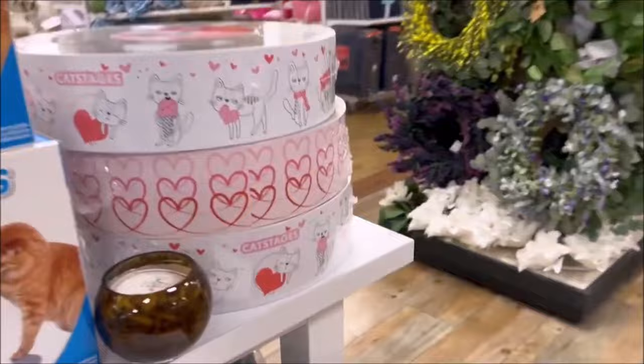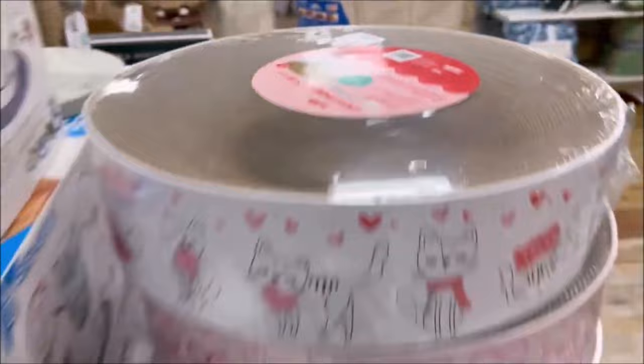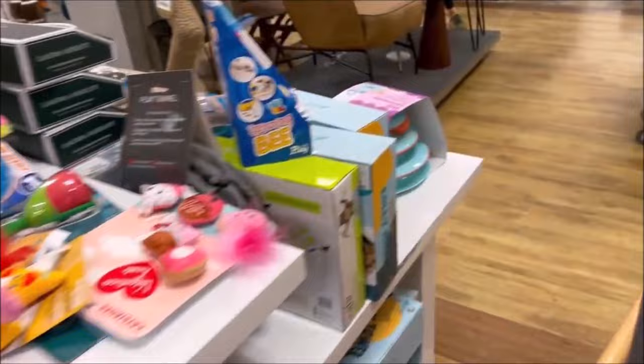And they got some of the cat scratchers for $14.99, and they're really giant. That way the cats don't rip up your couch — like they always try to rip up your furniture, if you know what I mean.